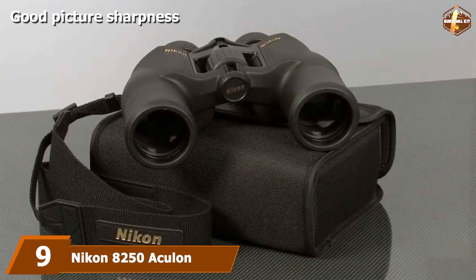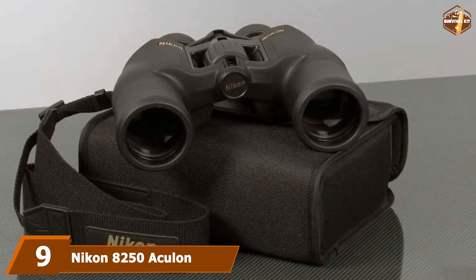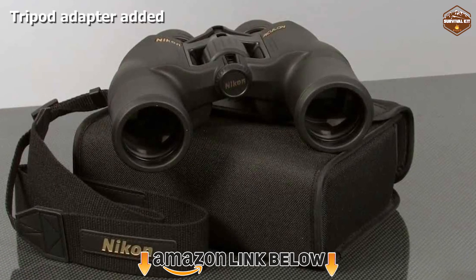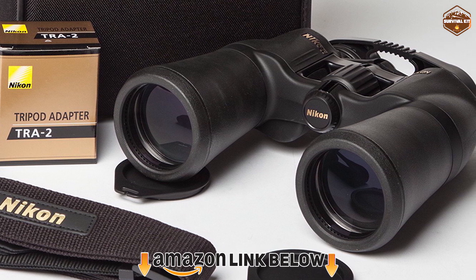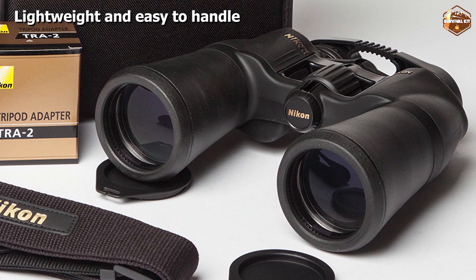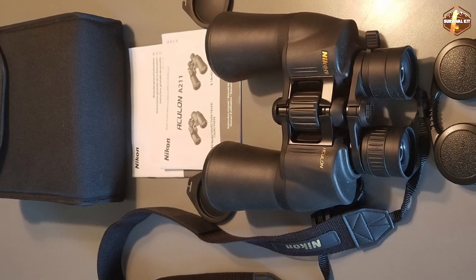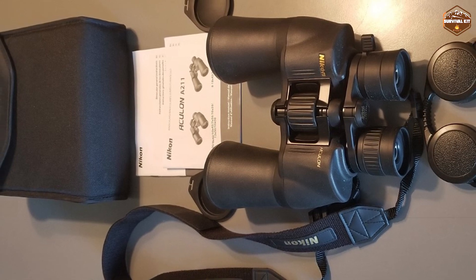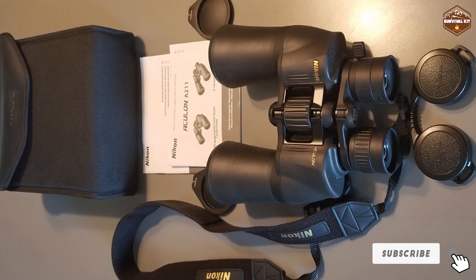At number nine, we have the Nikon 8250 Echelon 16x50 binoculars. For most users, the design is quite convenient. If you need a budget option with all modern features, it's a good choice. The Echelon 16x50 binoculars with a 50mm lens have good focus sharpness. The body is made of safe, natural materials and this product is suitable for different conditions. Another advantage is that you get a free adapter.